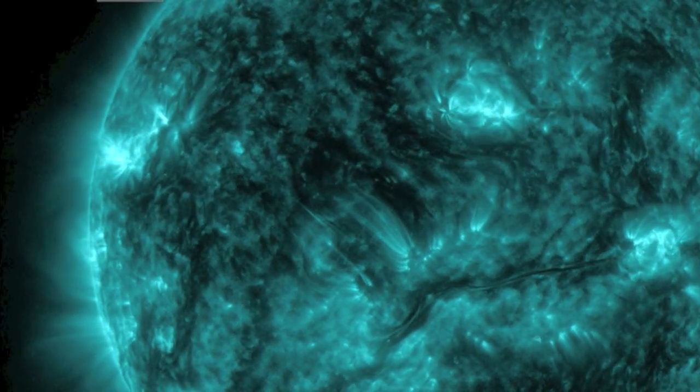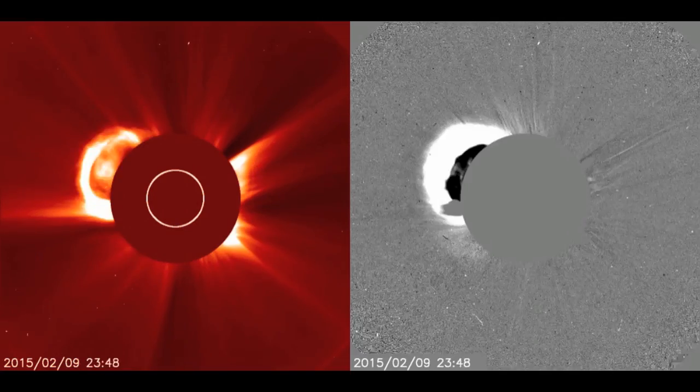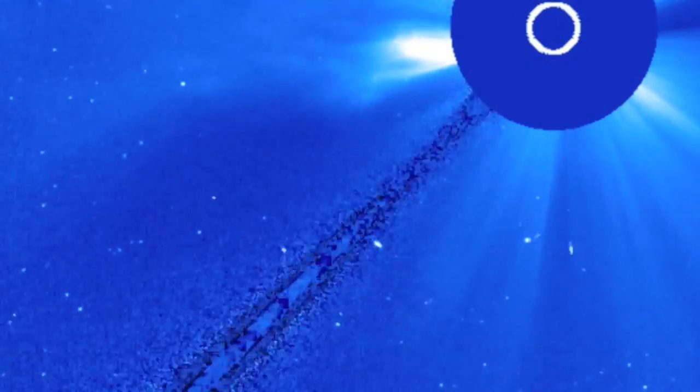Something interesting: in the wake of the M-2 solar flare we saw yesterday and the massive CME, a small sun-diving comet could be seen on approach. It never made it to the corona, but its time proximity — arriving as the CME cloud released — suggests a possible trigger event, seen that many times before.